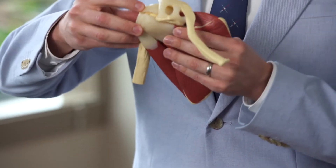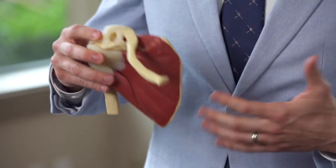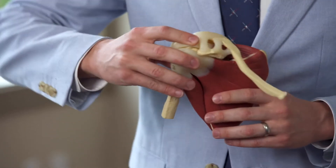These muscles function to basically suck the ball into the socket and then allow the bigger muscles of our shoulder, like our deltoid, to have better functionality and more optimal use of the shoulder.